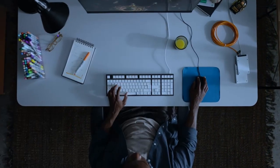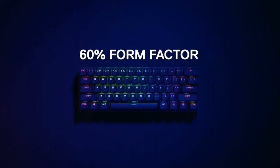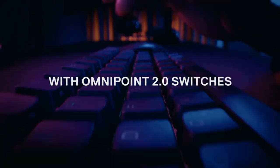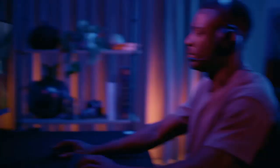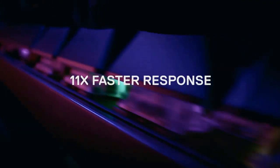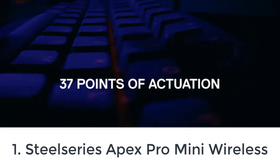Are you looking for the top five best wireless keyboards for gaming? In this video we will look at some of the top five best wireless keyboards for gaming on the market. For more details and pricing, click the product links in the description below.